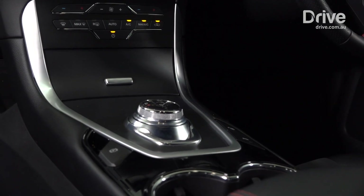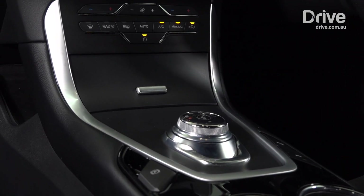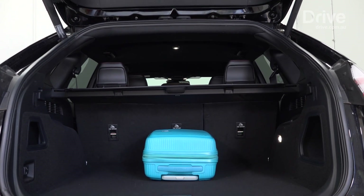The benefit of skipping seven seats is a huge boot, measuring up to 800 litres, so you can load it full of gear for the family holidays.